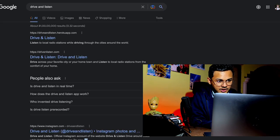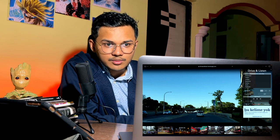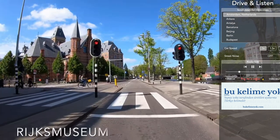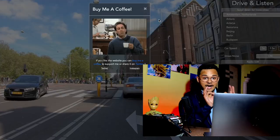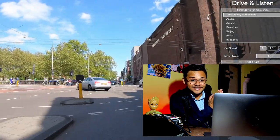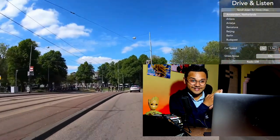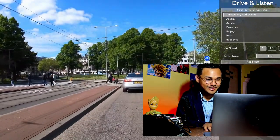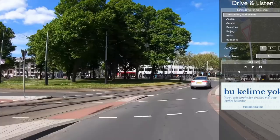The last bonus app is Drive and Listen — a driving footage and radio website at driveandlisten.herokuapp.com. You can listen to local radio stations while driving through cities around the world: Mexico, Chicago, Dubai, Las Vegas, New York, Italy, and more. I searched Amsterdam because I've always wanted to go to the Netherlands. This is amazing — you can actually roam around cities and listen to their local radio stations.